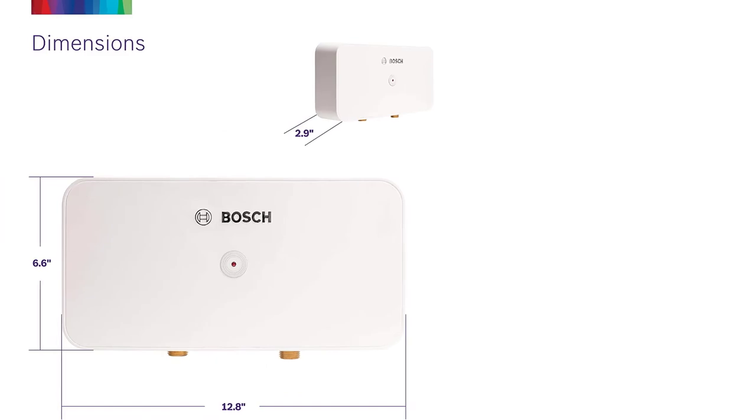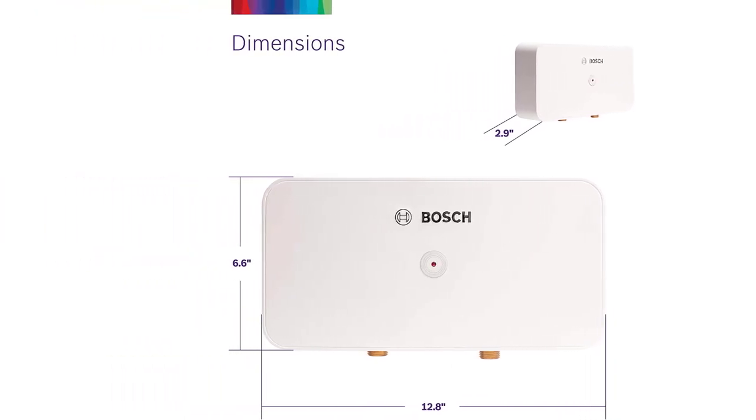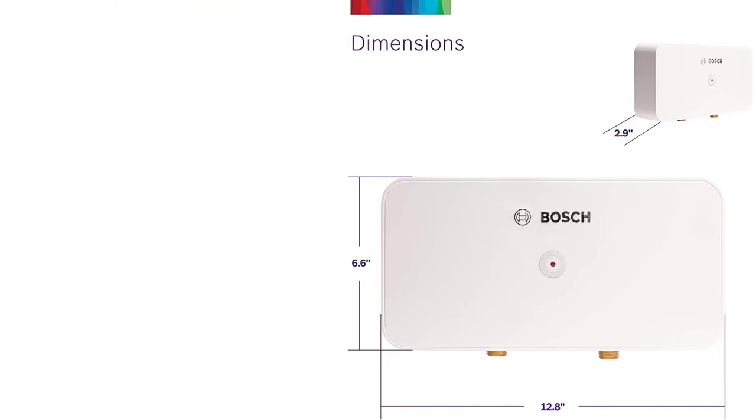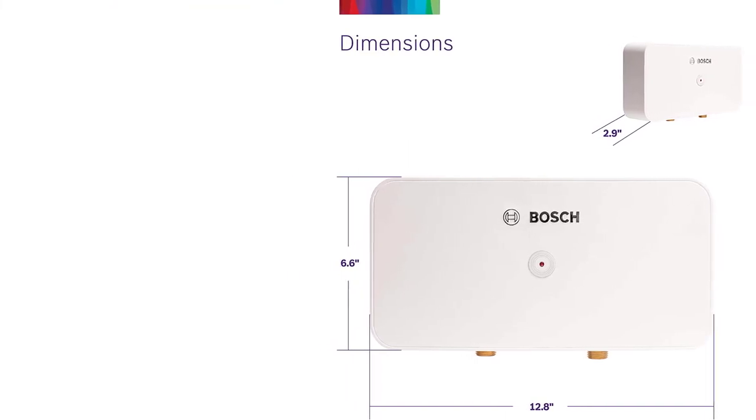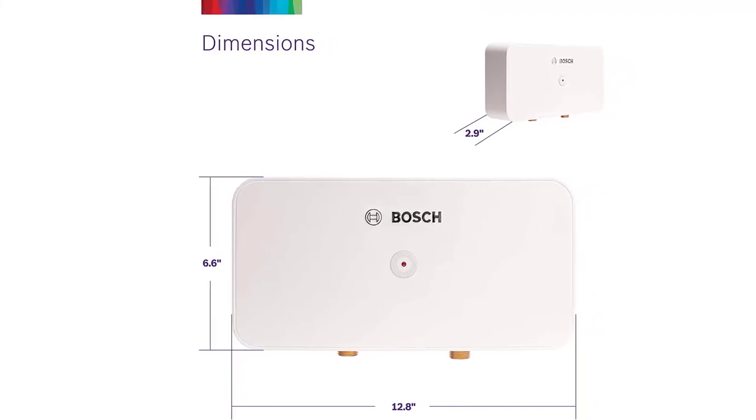The Bosch Direct Connect Heater only needs a cold water supply, making it perfect for locations where running a hot water line is not possible or practical — such as a pool house, basement, or outdoor patio. You can even install one on a boat or in an RV.